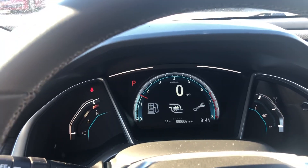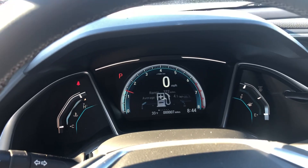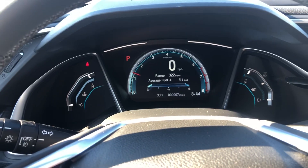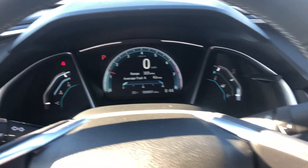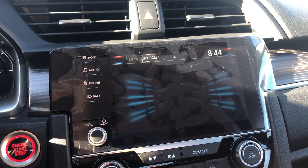You can cycle through some different options to customize the instrument panel for you. And then you get a nice touchscreen for your audio and controls over here.